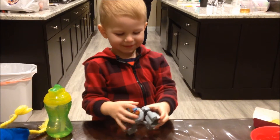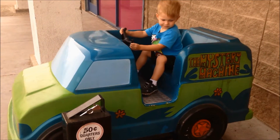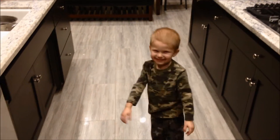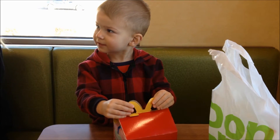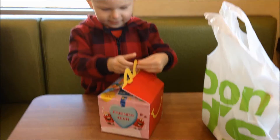Whoa, cool! Shamo, wait, open this. Let's see what's inside.